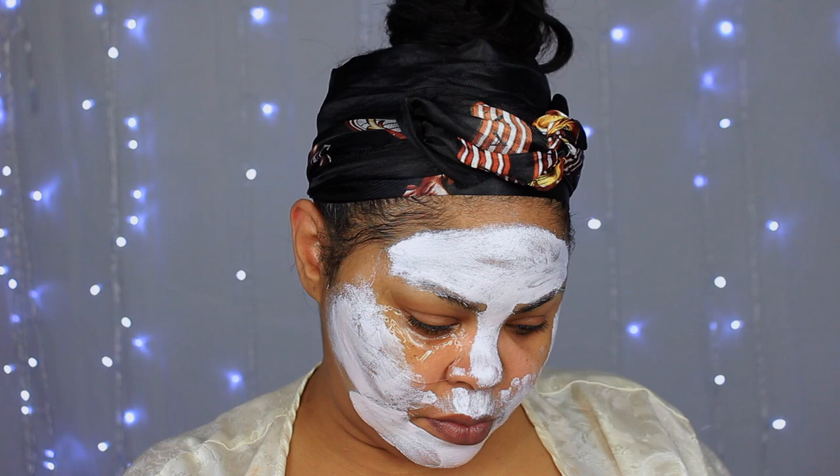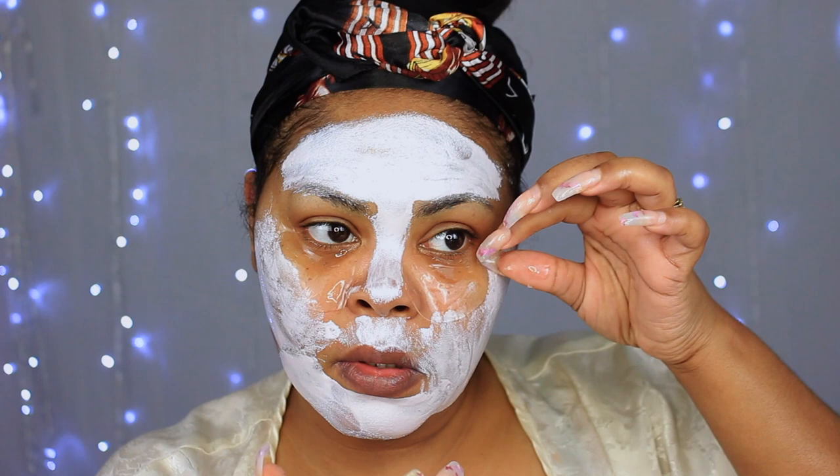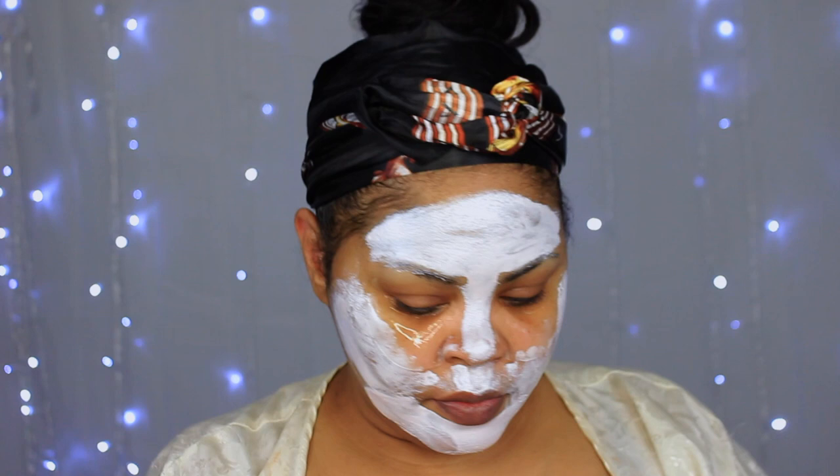I'd rather just peel the eye patch off — this stuff is slippery. I'll let the face mask sit for about 10 to 15 minutes, then peel both parts off, throw them away, rinse my face down, and re-tone. I don't know why I toned in the first place — I was just talking and not paying attention to what I was doing.